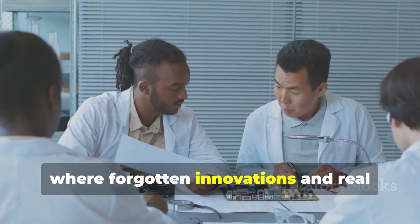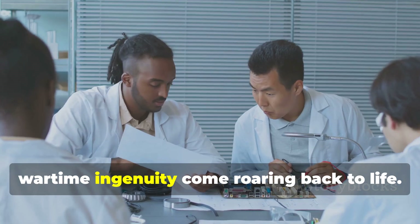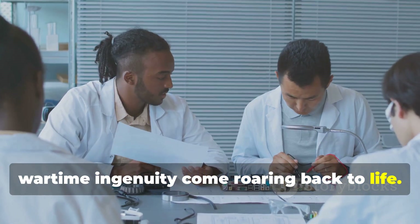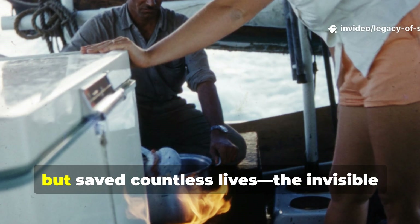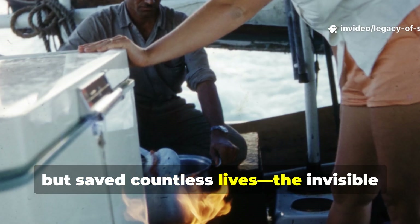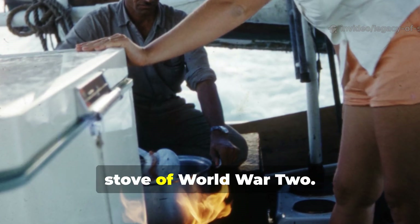Welcome back to Legacy of Survival, where forgotten innovations and real wartime ingenuity come roaring back to life. Today we are lighting up a secret that never burned bright, but saved countless lives — the invisible stove of World War II.